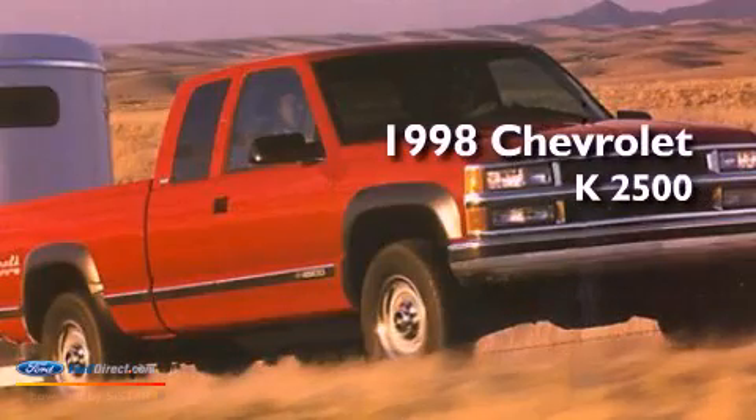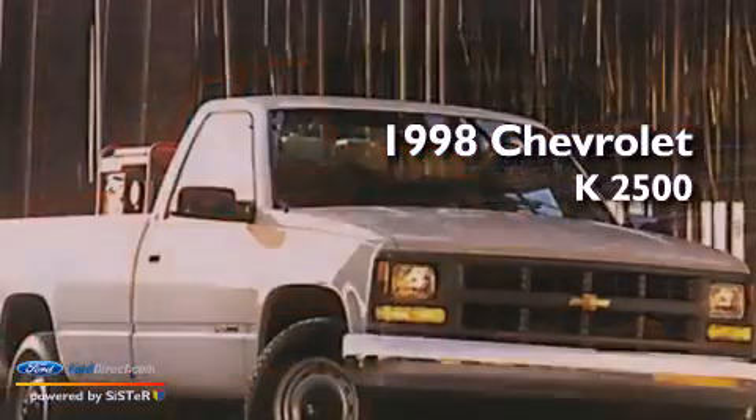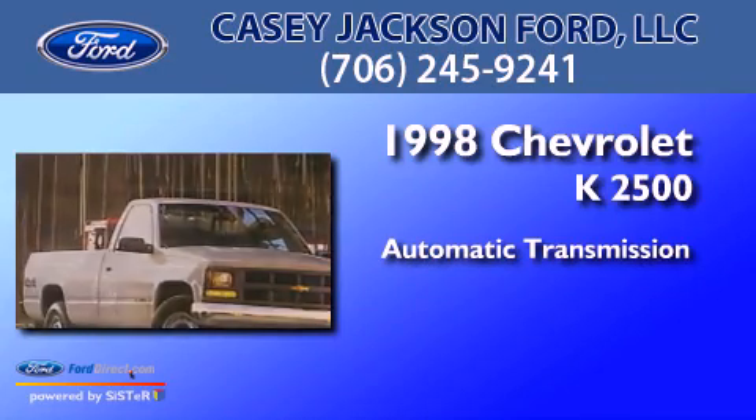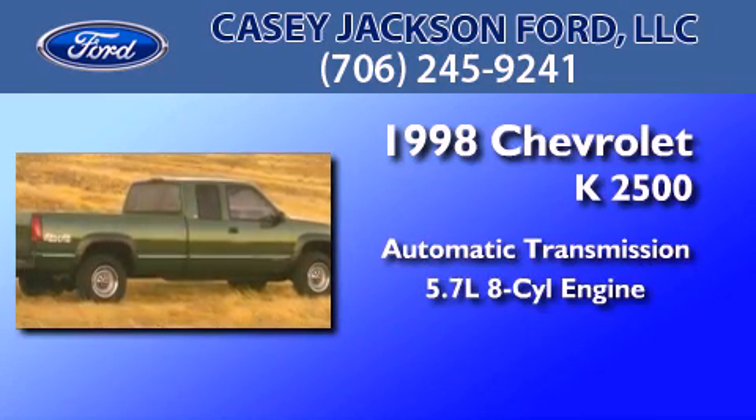This is a 1998 Chevrolet K2500. This truck has an automatic transmission and a 5.7 liter V8.